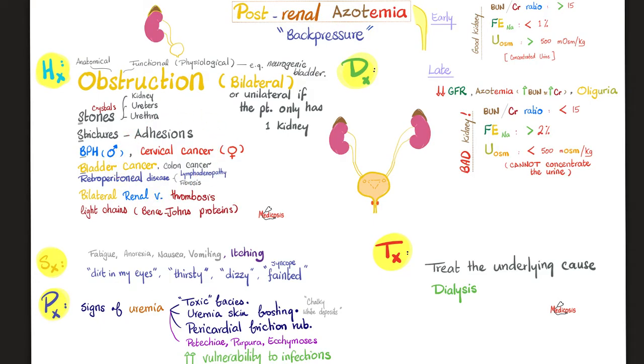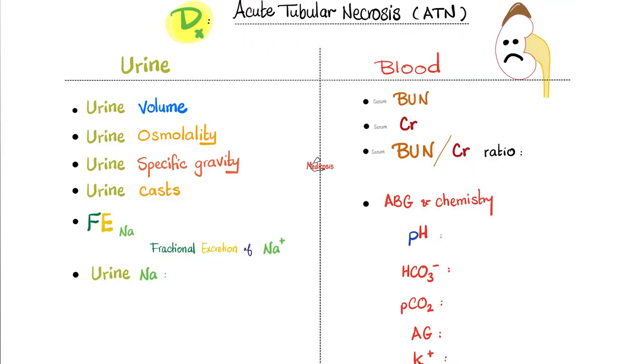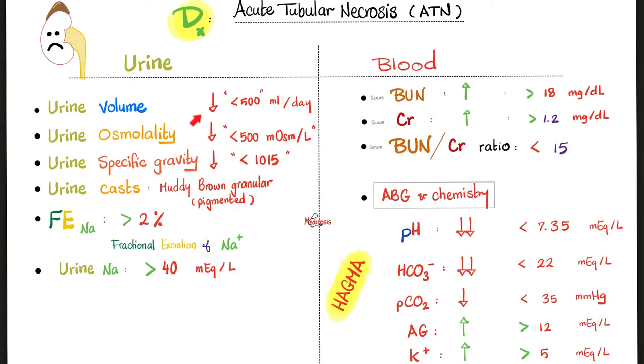Post-renal azotemia is usually due to an obstruction, so treat the underlying obstruction. To diagnose acute kidney failure — using acute tubular necrosis as an example — we need urine tests, GFR, and blood tests. Urine volume goes down (oliguria). Urine osmolality goes down because the kidney is unable to concentrate the urine. Urine specific gravity is low for the same reason. Urine casts are muddy brown granular or pigmented casts.